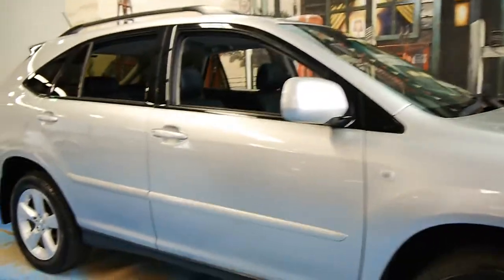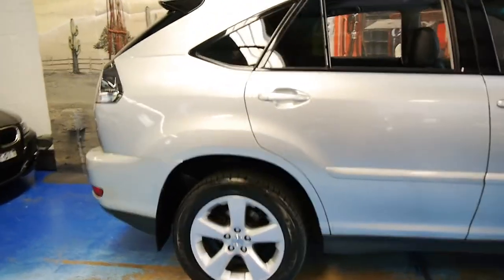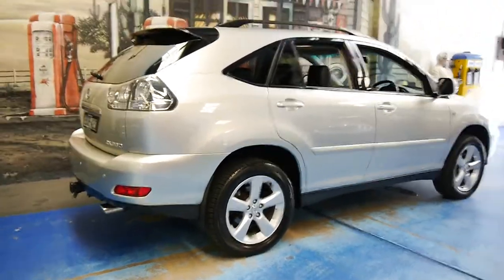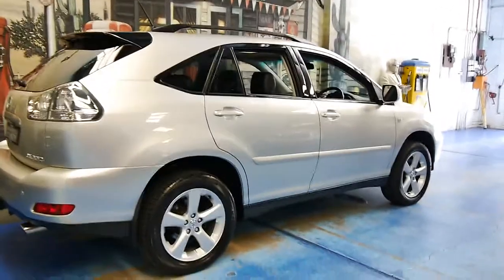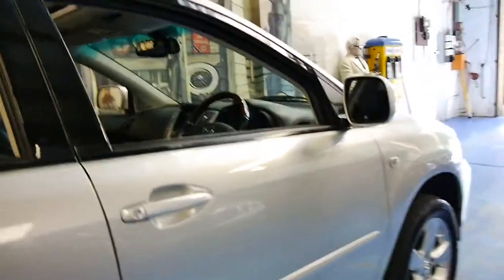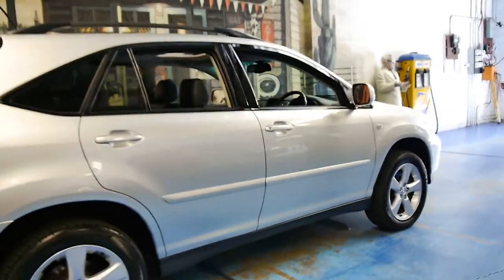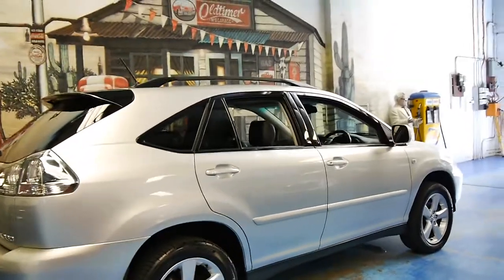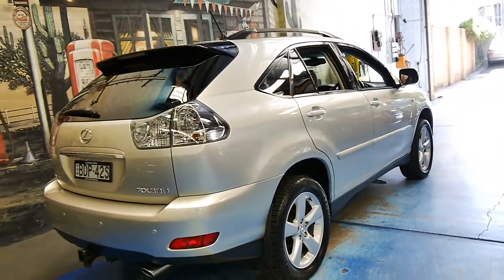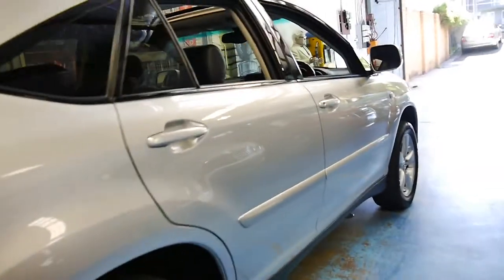Today we have for you a 2005 Lexus RX 330. This particular car is a sports luxury and it's got a very good service history. It's done 128,000 kilometres and this car is in particularly good condition. If you've been looking at other RX 330s and 350s, I would suggest you come in and have a look at this car, because you don't find them in this good a condition after 11 years, especially being a family SUV.